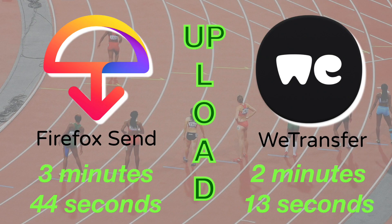The results are in, ladies and gentlemen. Firefox Send took 3 minutes and 44 seconds to upload that file, whereas WeTransfer only 2 minutes and 13 seconds. Let's see how Firefox fights back with the download against WeTransfer.